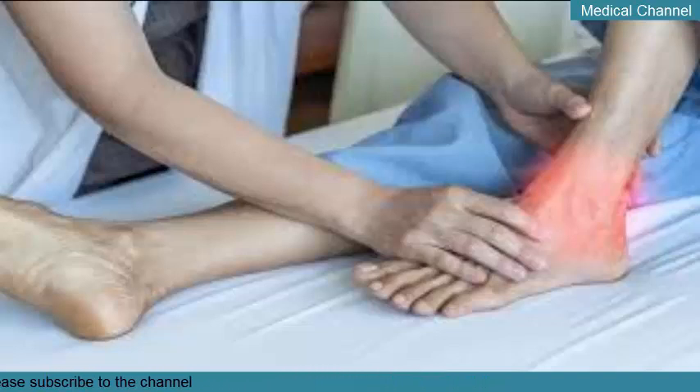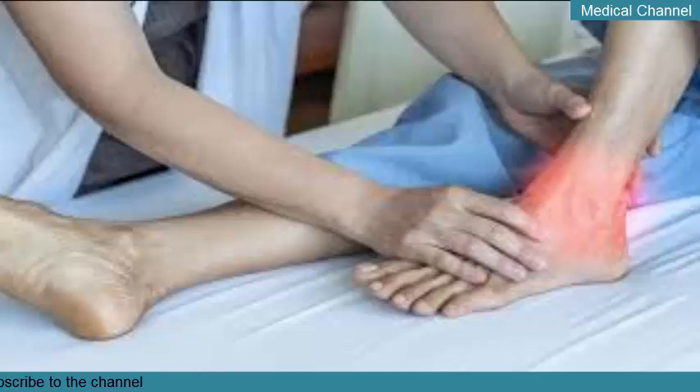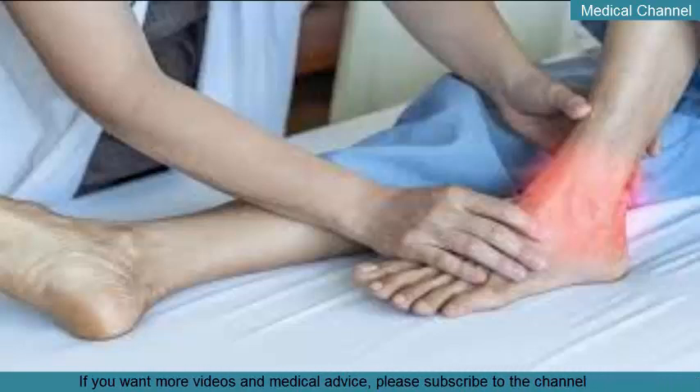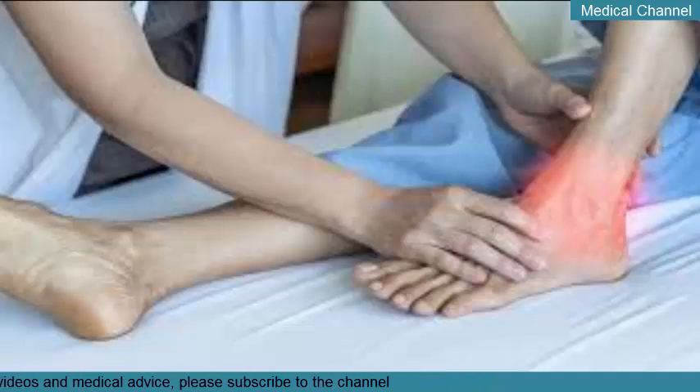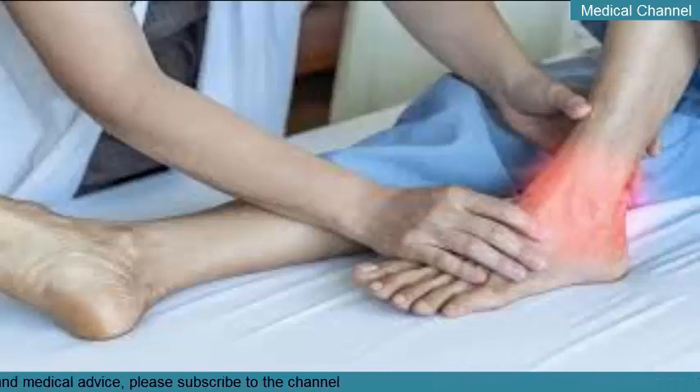Xanthine oxidase inhibitors reduce the amount of uric acid produced by the body. However, these drugs can trigger an acute gout attack when you start taking them, and can also make an acute attack worse if taken during an attack. For this reason, people with gout are commonly prescribed a short course of colchicine when starting a xanthine oxidase inhibitor. Side effects include rash and nausea. The two main xanthine oxidase inhibitors used for gout are allopurinol (Lopurin, Zyloprim) and febuxostat (Uloric).